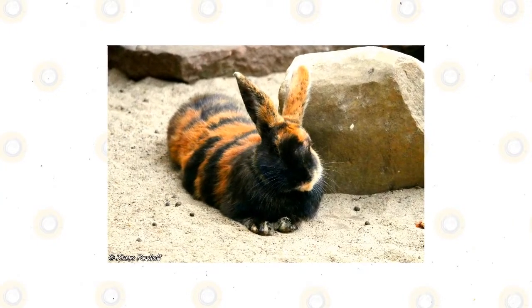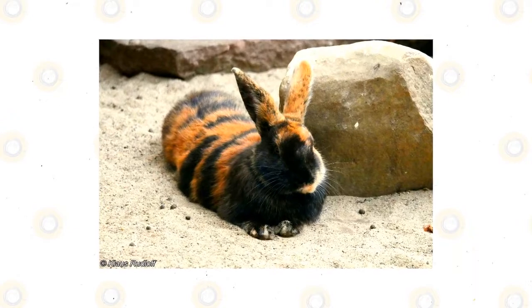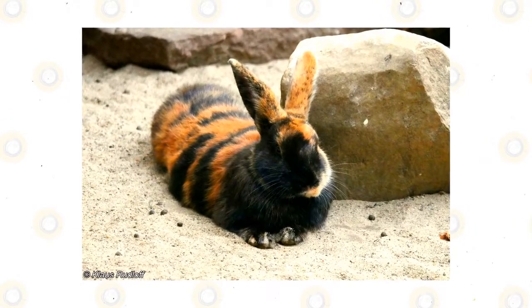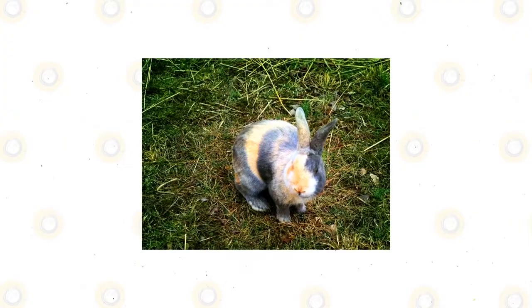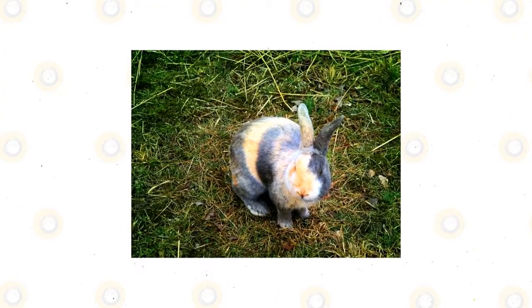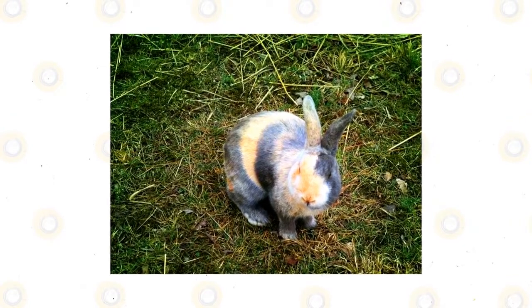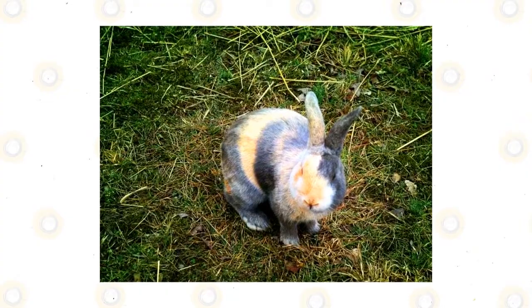Harlequin: though not officially recognized as a tri-colored rabbit by the ARBA, the Harlequin in some of its coat colors is perhaps most strikingly similar to a calico cat. In particular, the Blue Japanese shows a wide variation and unique patterning in its coat colors. Fun fact: in the early 1900s in the USA, the Harlequin's unique and fascinating coloration once made it the most expensive rabbit in the country.